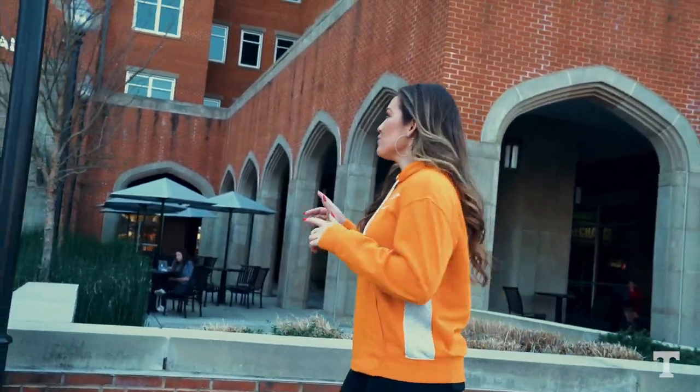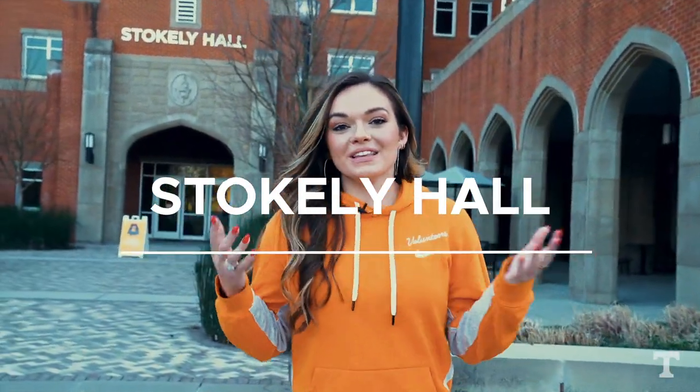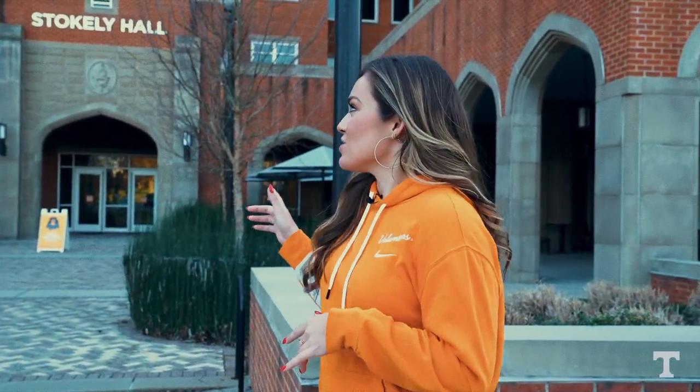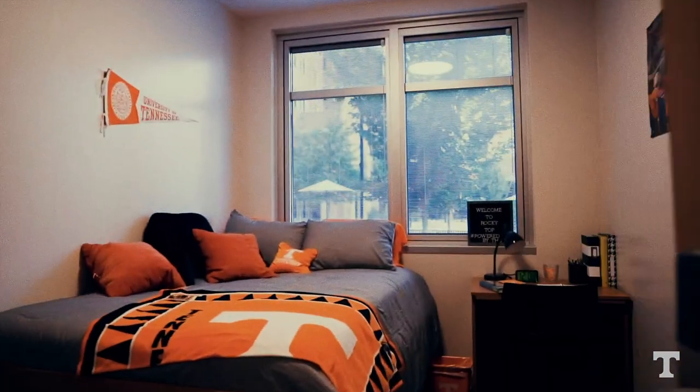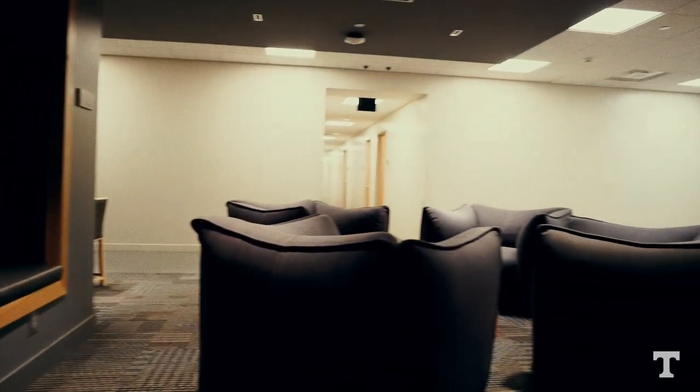We're in front of Stokely Hall — this is where you're going to be living your freshman year. It's also where a lot of other student athletes live, so you'll get an opportunity to meet some of your fellow Vols. They also have dining options here at Stokely Hall, and you've got a really spacious dorm: your own bedroom, a lounge area for you and your roommate, and an area where you can keep snacks — because I know y'all get hungry after working out at the Anderson Training Complex, which is right by Stokely Hall, and that's where we're headed next.